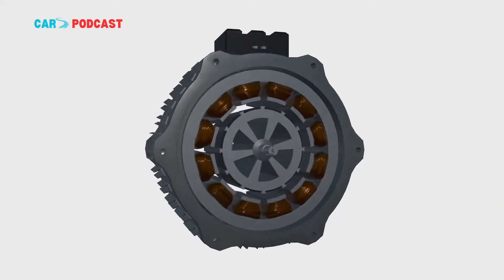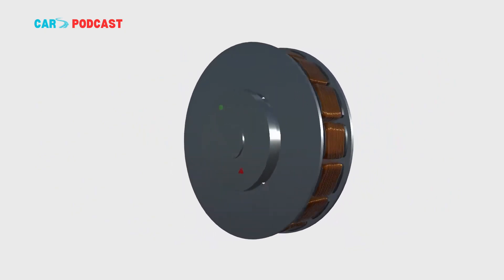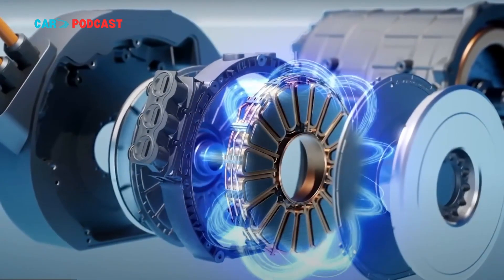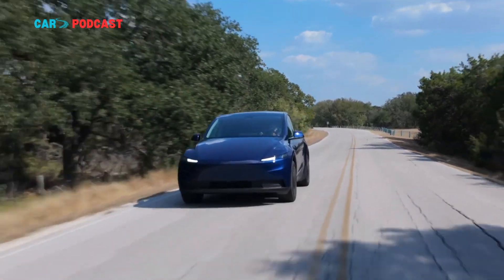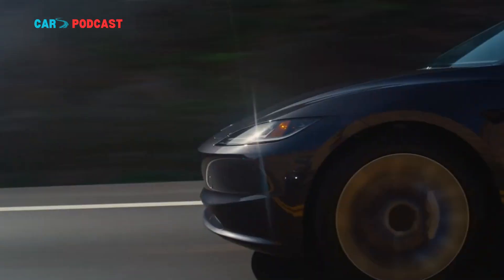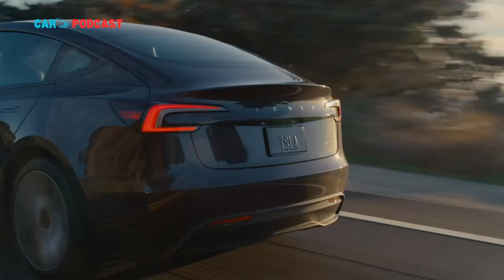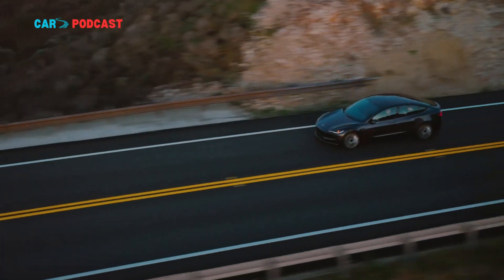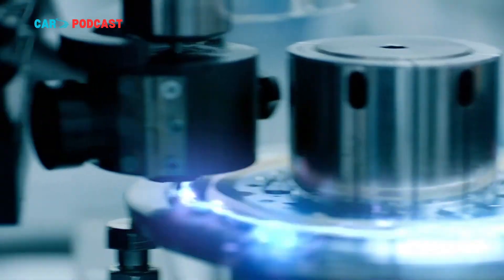To illustrate the scale of Yasa's achievement, the 750-kilowatt prototype is nearly four times more powerful than the rear motor fitted to the Tesla Model Y Standard Range, which produces 200 kilowatts (268 horsepower). It even out-muscles two Tesla Model 3 Performance motors combined, each rated at roughly 230 kilowatts — totaling 460 horsepower.